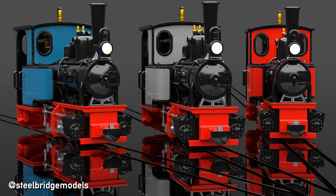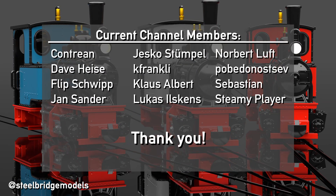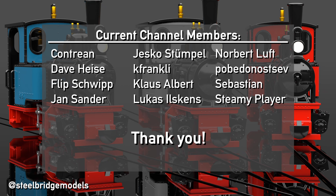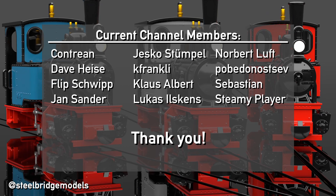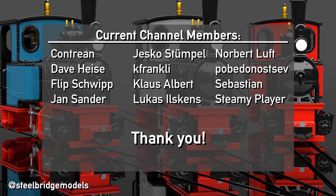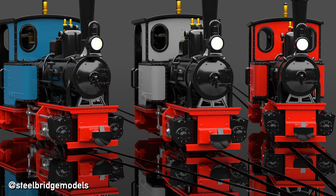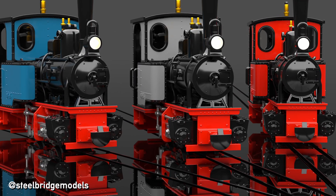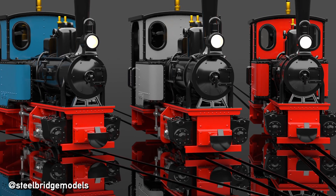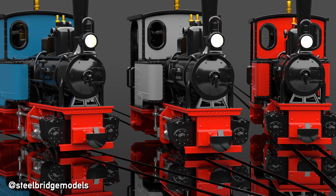A fast and powerful thank you goes to my channel members for helping me to continue doing what I love doing most. Why not consider subscribing to be informed about all future videos, as there are many more to come. Until next time, here at Steelbridge Models.